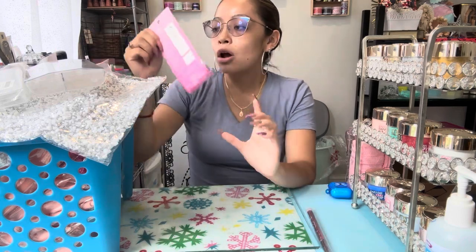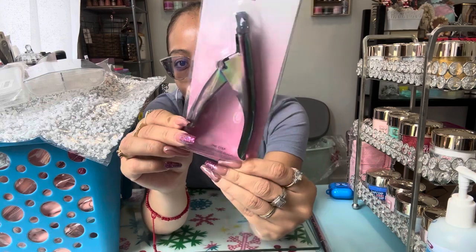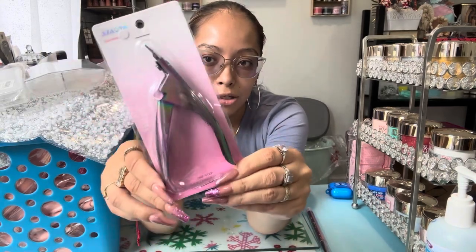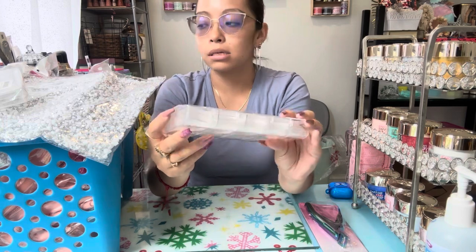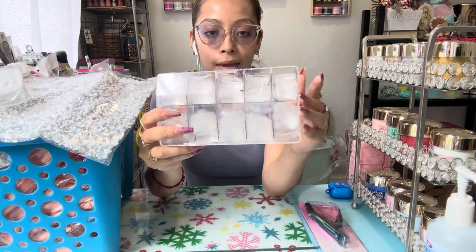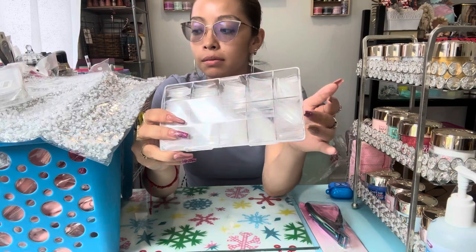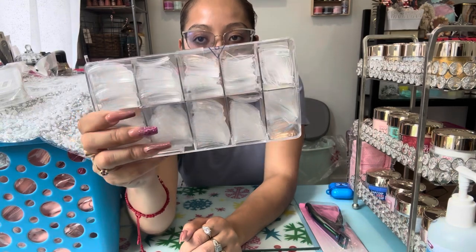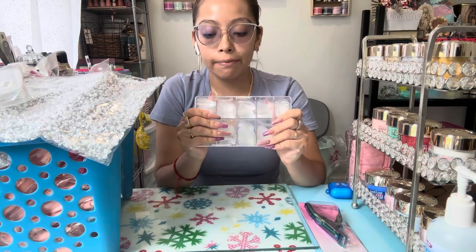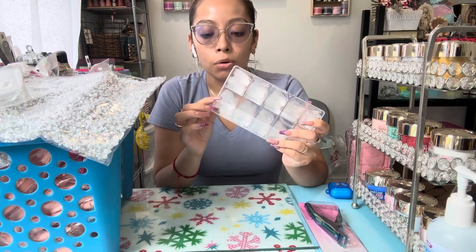Next we have a nail tip cutter in a rainbow camouflage color — really pretty and cute. I also got a couple boxes of tips; I think each box has about 500 tips. I took out the plastic packaging but these are some clear tips and the box is very durable — hard plastic, very good quality.